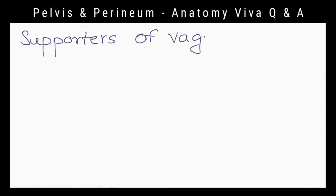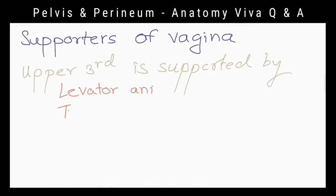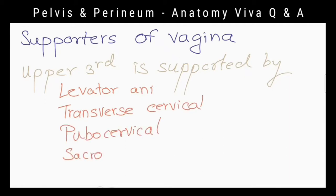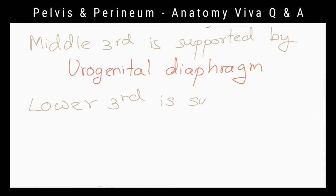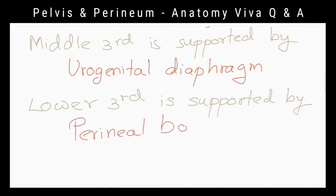What are the supporters of the vagina? The upper third of the vagina is supported by the levator ani muscle, transverse cervical, pubocervical, and sacrocervical ligaments. The middle third of the vagina is supported by the urogenital diaphragm. The lower third of the vagina is supported by the perineal body.